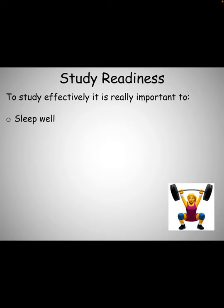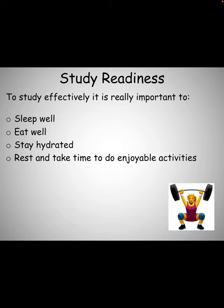Study readiness. It's really important that you sleep well, that you eat well, that you stay hydrated with water — not energy drinks. As well as studying, take the time out to do enjoyable activities and also take some time to exercise.